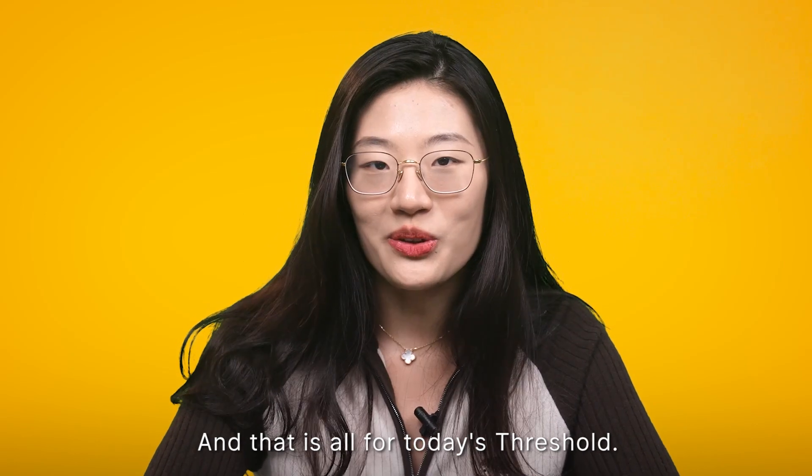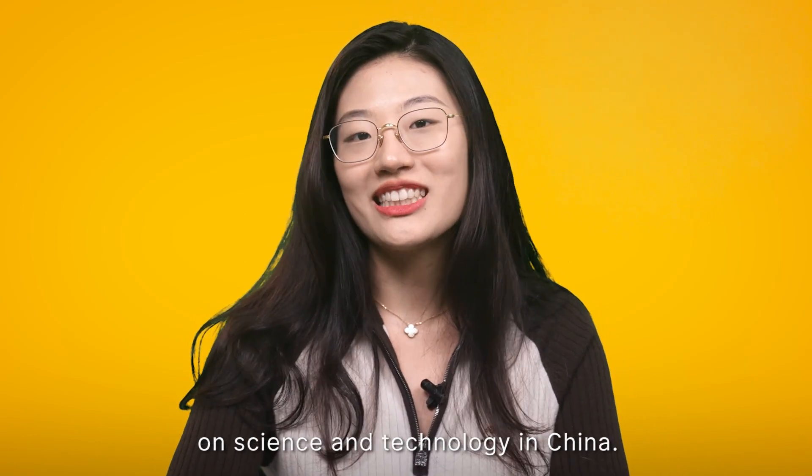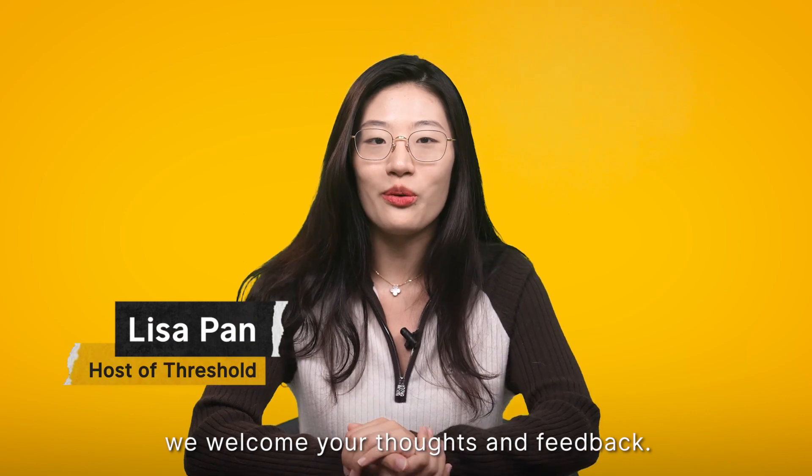And that is all for today's Fresh Hold. We hope you liked this new section on science and technology in China. As usual, we welcome your scores and feedback.